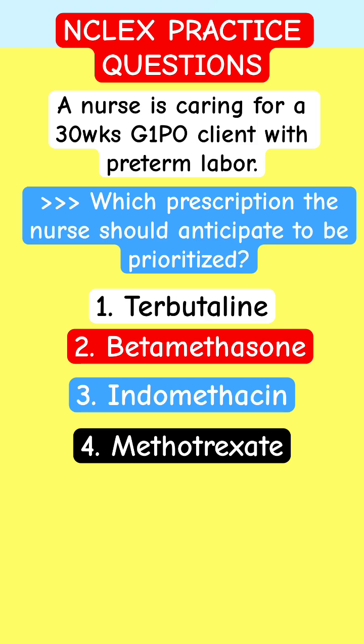This is the question. A nurse is caring for a 30-week G1 P0 client with preterm labor. Which prescription should the nurse anticipate to be prioritized? 1. Tobitoline.